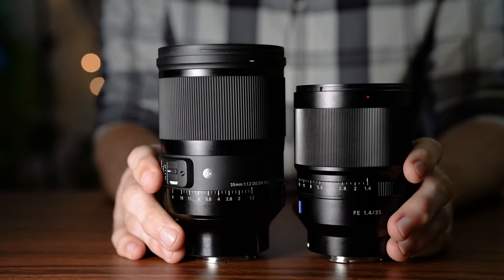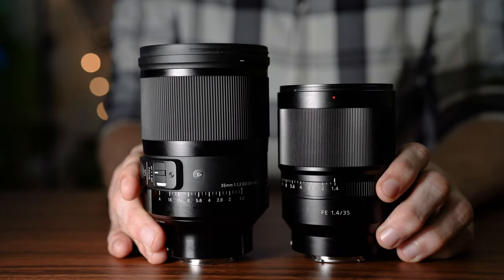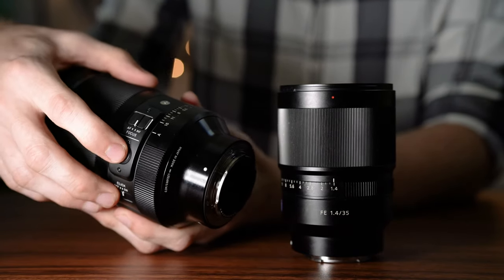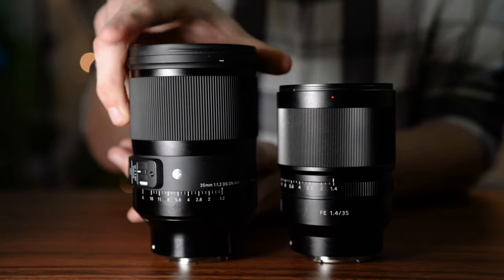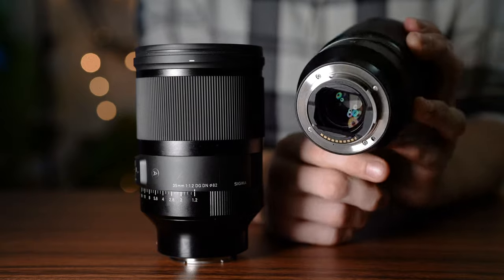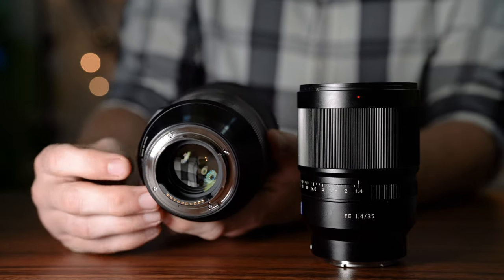Here's where some major differences in build quality show up. The Sony does not have an autofocus/manual focus switch, which I find kind of annoying for a $1,600 professional lens. The Sigma does have an AF/MF switch as well as an autofocus lock button — customizable to be just about anything, similar to what you see on Sony G Master lenses. Both lenses claim to be weather sealed. The Sony Zeiss does not have a rubber gasket on the back so I don't entirely trust it, though I have used it in a light drizzle without issues. The Sigma does have a rubber gasket, which makes me feel more confident about its weather sealing.